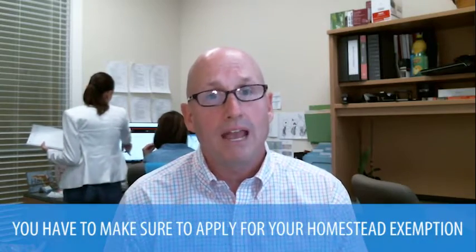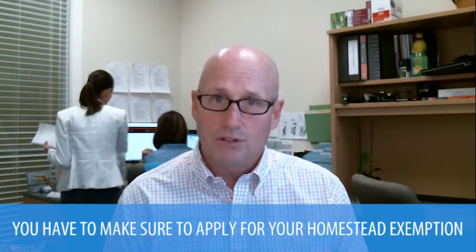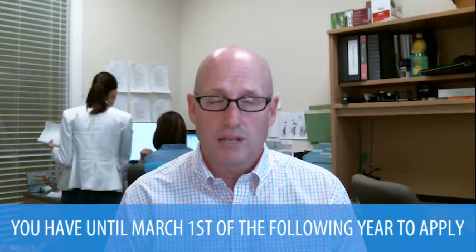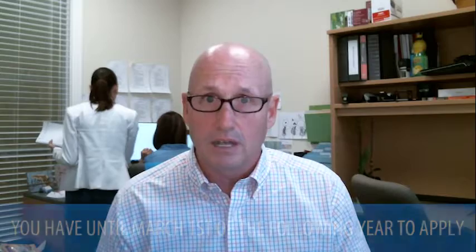With that being said, it's important that you apply for your homestead exemption. If you buy a house in 2017, your homestead does not kick in until 2018. That's important. You have to apply for homestead exemption in the year that you bought the house, up to March 1st of the following year. So again, if I bought a house in 2017, I would have until March 1st of 2018 to apply for homestead exemption.